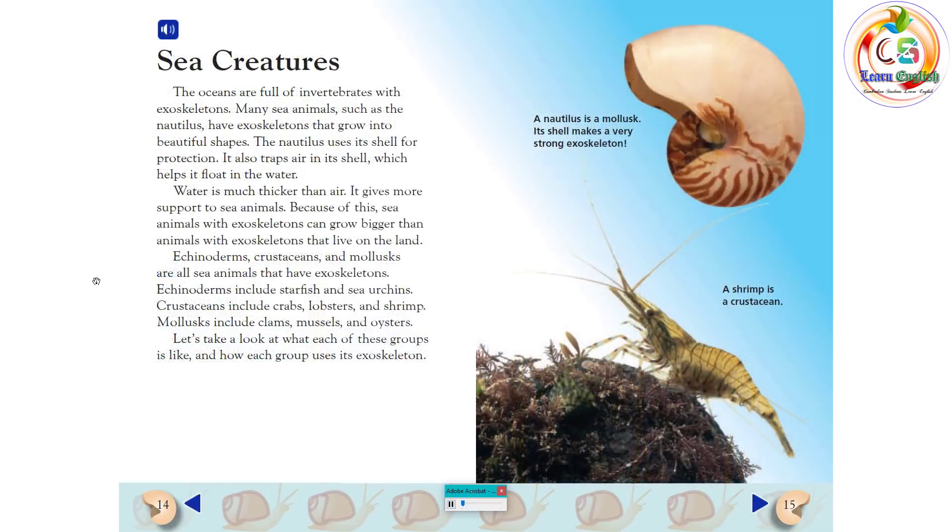Sea Creatures. The oceans are full of invertebrates with exoskeletons. Many sea animals, such as the Nautilus, have exoskeletons that grow into beautiful shapes. The Nautilus uses its shell for protection. It also traps air in its shell, which helps it float in the water. Water is much thicker than air and gives more support to sea animals. Because of this, sea animals with exoskeletons can grow bigger than animals with exoskeletons that live on land. Echinoderms, crustaceans, and mollusks are all sea animals that have exoskeletons.